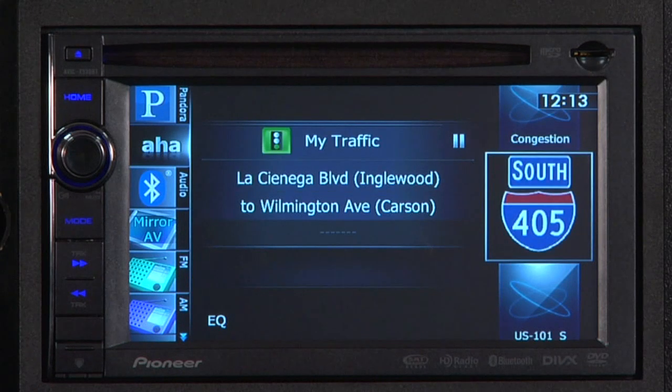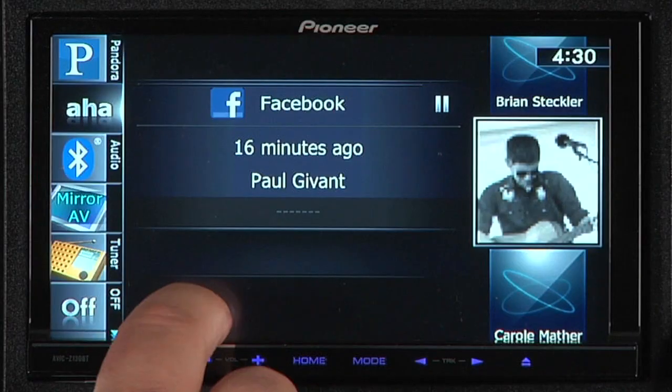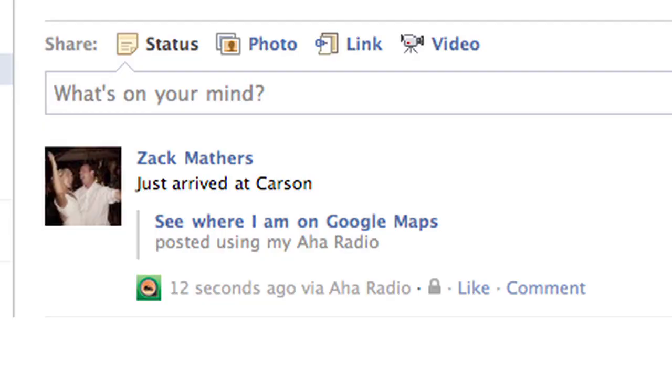Your Apple device is responsible for the bandwidth, and your Pioneer head unit brings the content to your eyes and ears. AHA Radio is like having a radio talk show about you and your friends. For Facebook and Twitter, you can alert your friends to your location quickly and easily. Just press the current position icon — your Facebook page will now update your checked-in location, and Twitter will let all your followers see your current location as well.